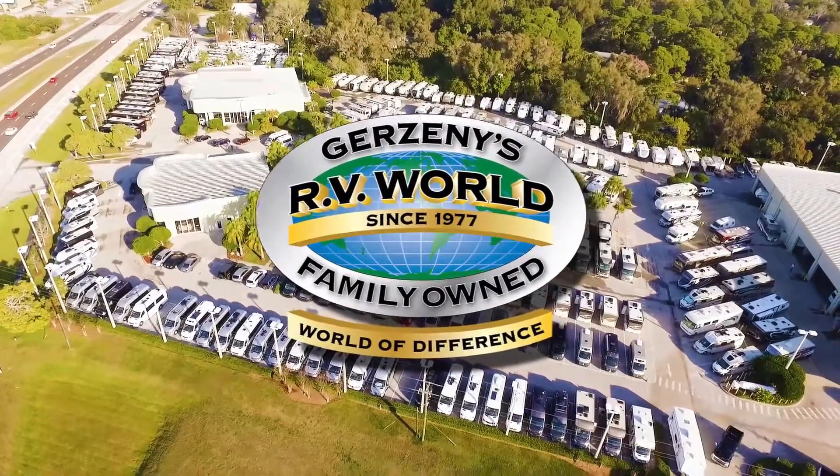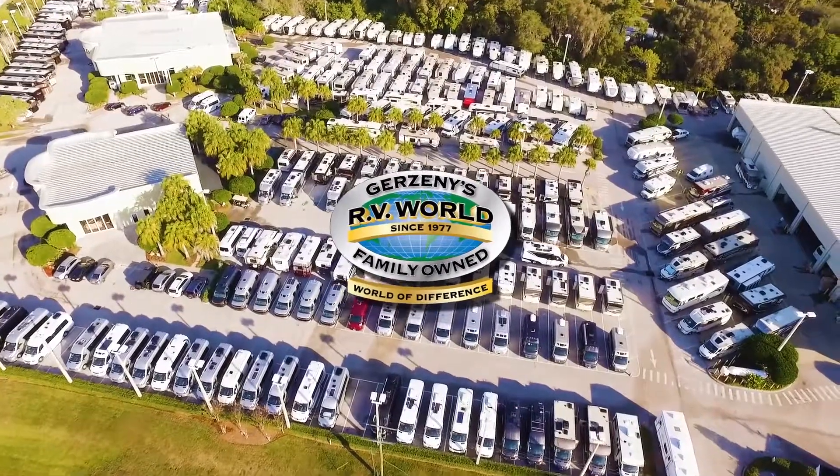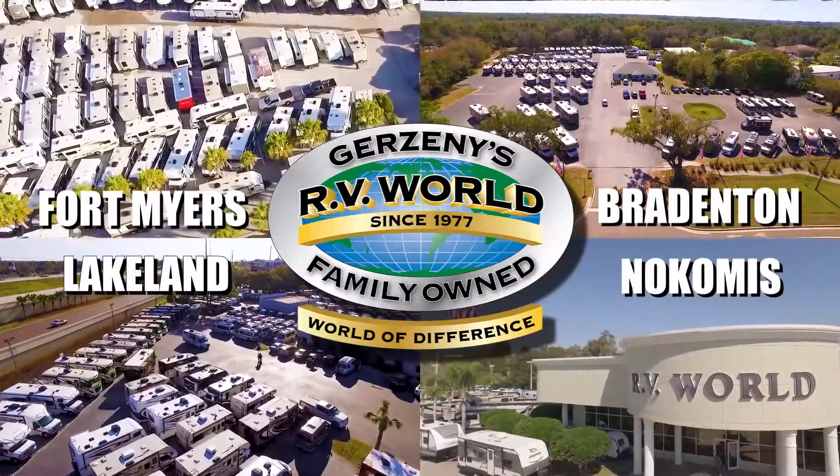You'll find there's a world of difference when you buy from family-owned and operated Gerzeny's RV World. With four locations and over 1,000 new and used RVs, you're sure to find the right RV at the right price.